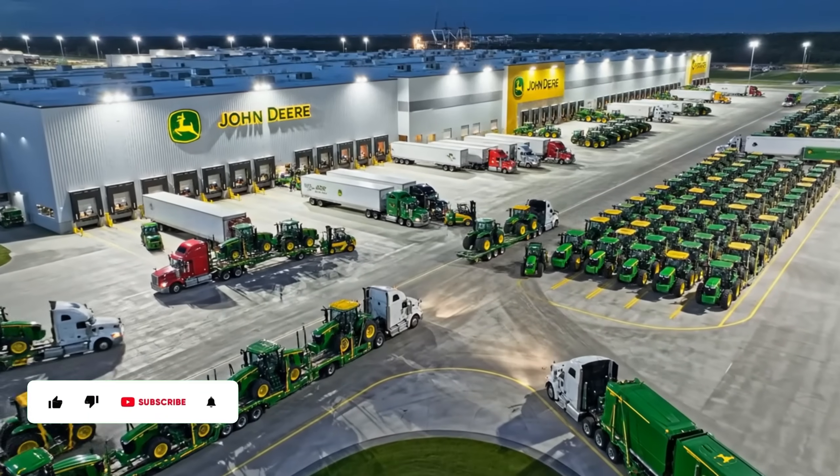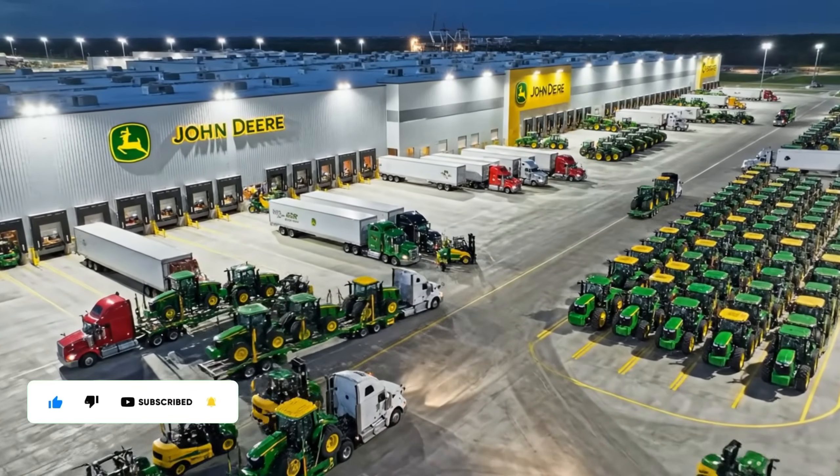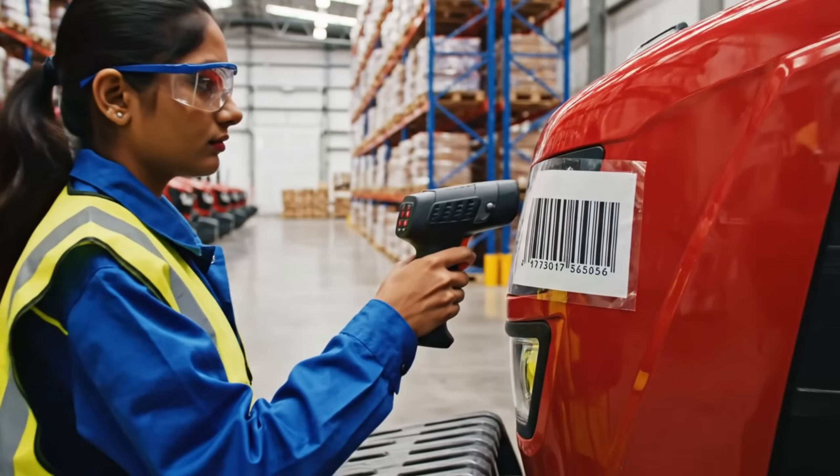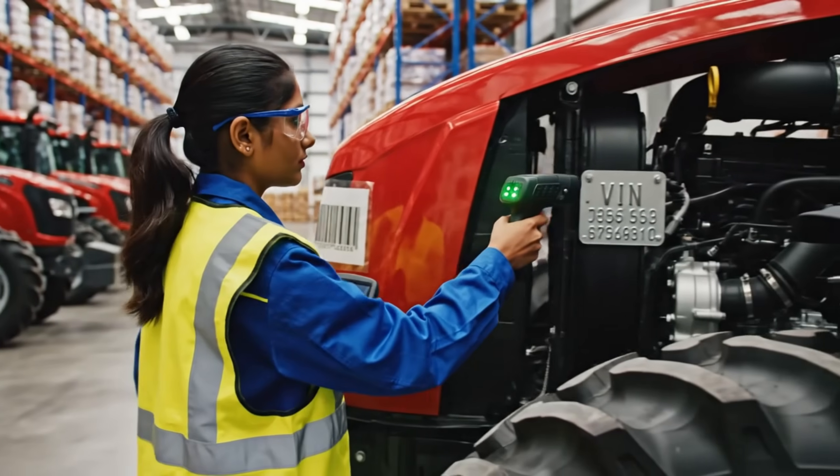The facility handles 200 units daily, coordinating deliveries across the entire region.